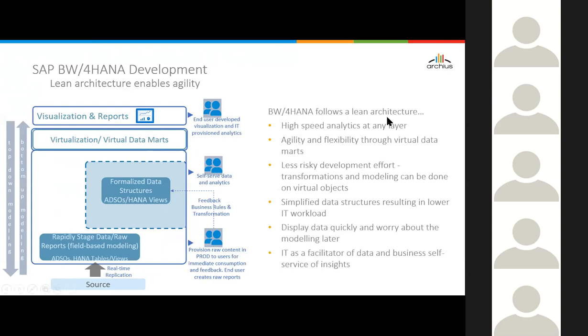The key point to remember: BW for HANA follows a lean architecture that enables high-speed analytics at any layer. Earlier with BW, people were discouraged from reporting on the L1 or L2 DSOs — it was recommended to do analytics on InfoCubes or at a more aggregated level. But now you can do analytics at any layer. As soon as you stage the data, you can do analytics right there.